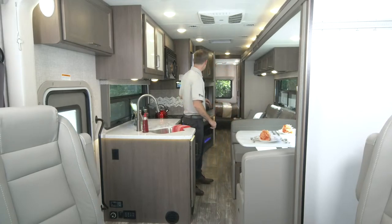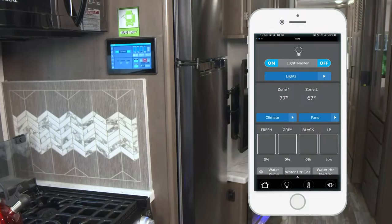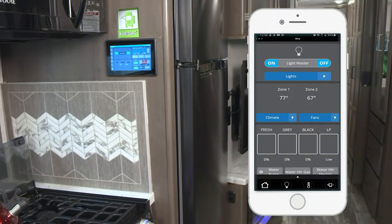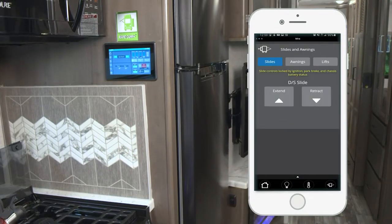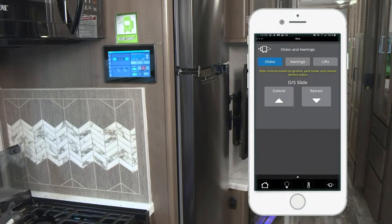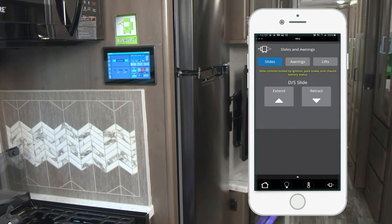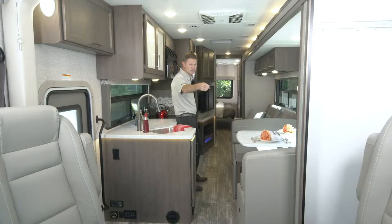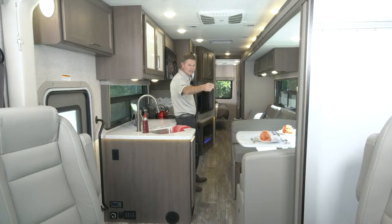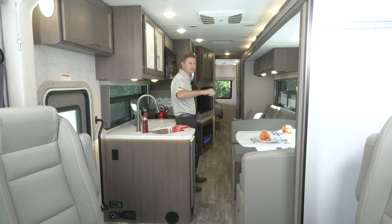Let's get these open. We are going to put out the slides and walk through Rapid Camp Plus. Hit extend and we'll start with your bed slide. When you are putting your slides out, a couple of things need to happen: your Hurricane 34A needs to be on, the engine is running, your parking brake needs to be set, and you need to have your one-touch leveling jacks set - make sure your coach is nice and level.